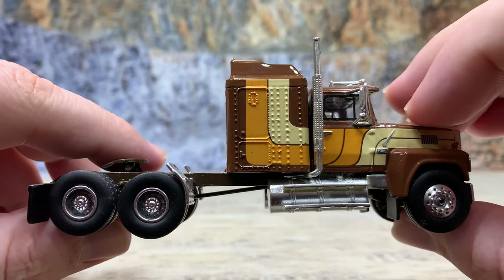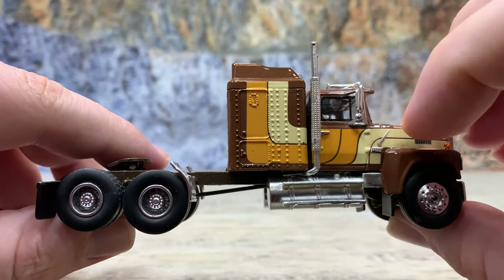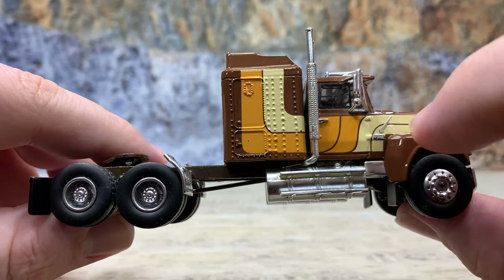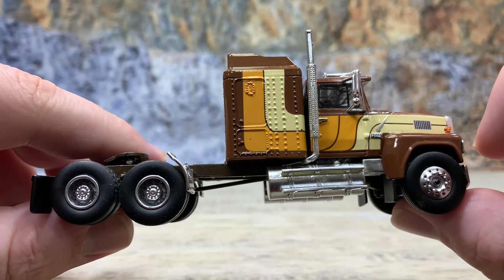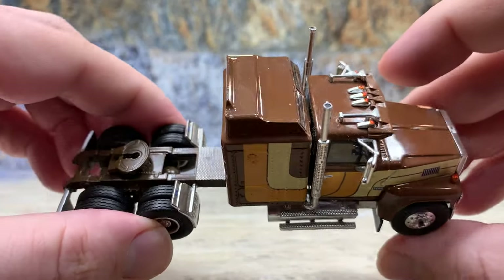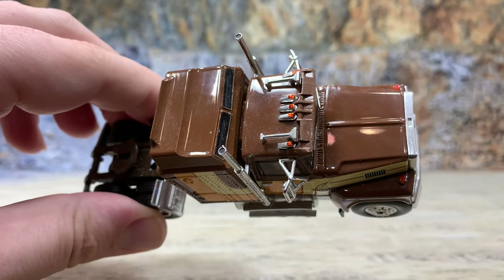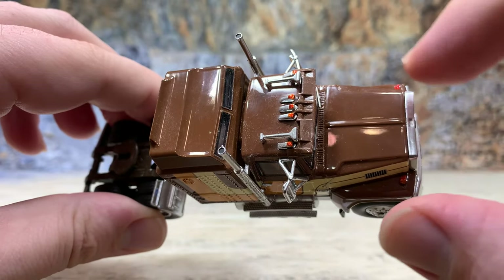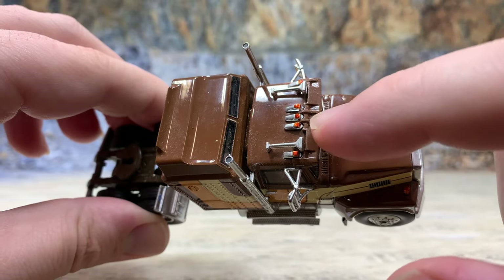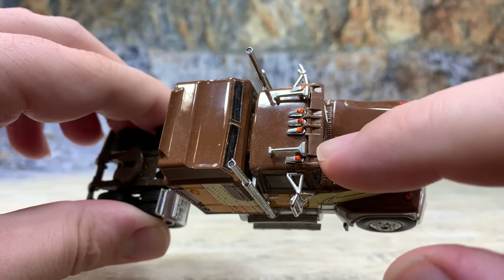Coming around to the passenger side, it looks very much like the driver's side with the same details, but the sleeper detail is a little different — there's a door and a toolbox, plus the hood latch photo-etch piece, fuel tank, battery boxes, and Ford logo. A very nice piece. Turning to the top, you can see the handhold where you'd pull the grille forward to check the oil — this is a tilt hood. It also has a very nice visor.